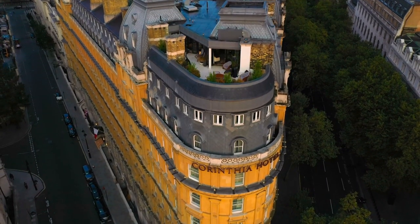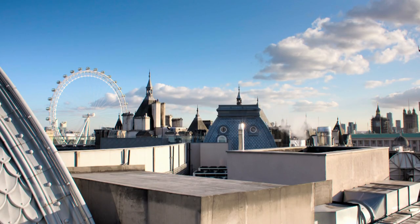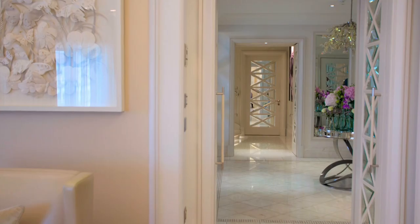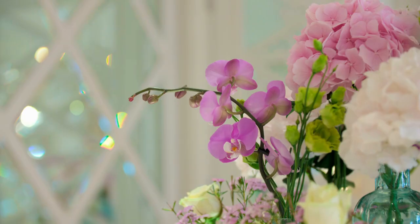The Hamilton penthouse, named after Lady Hamilton, Lord Nelson's mistress, has panoramic views of central London. Spanning two floors, this 2,205-square-foot penthouse is one of the most exclusive in the hotel and one of London's most expensive.